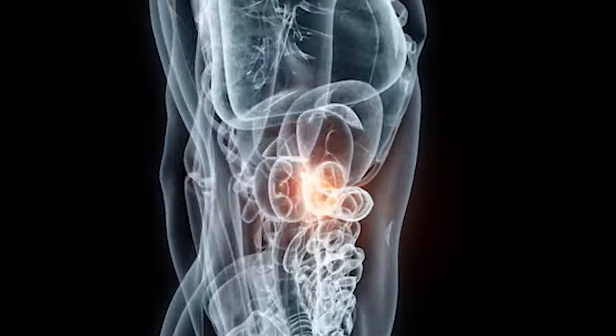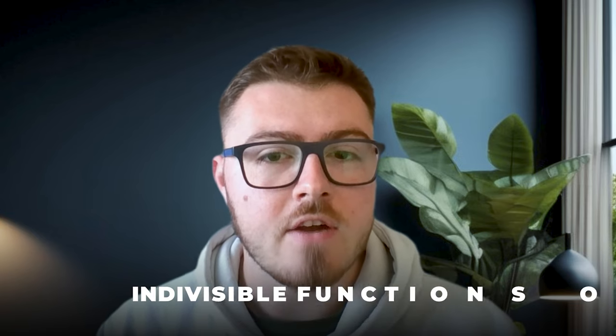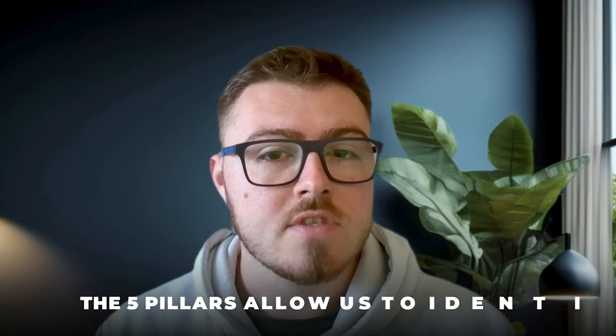I look at the digestive system through the lens of the five pillars. The reason I do this is that these pillars are indivisible functions of the digestive system — very clear and distinct functions. If one of these functions doesn't work, it doesn't matter how well all of the other functions are working, you will have digestive problems. By refining how we're looking at the digestive system into these five pillars, we can account for upwards of about 95% of symptoms and dysfunction.